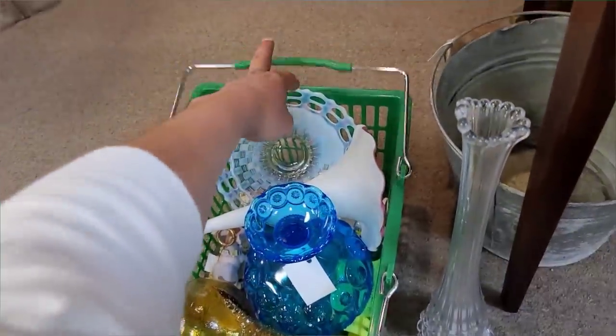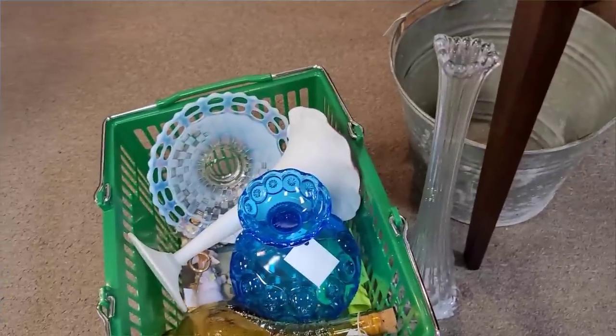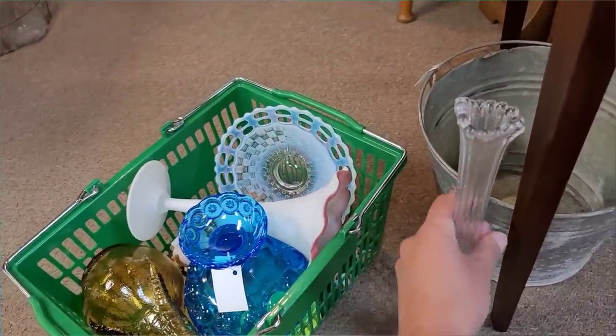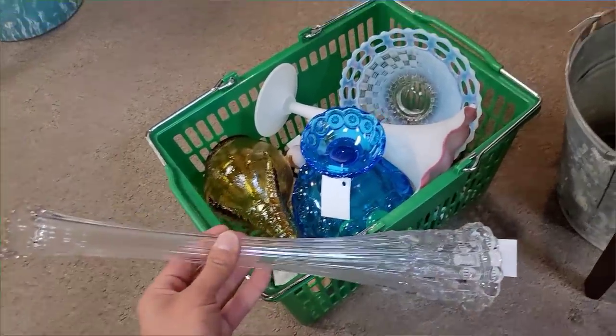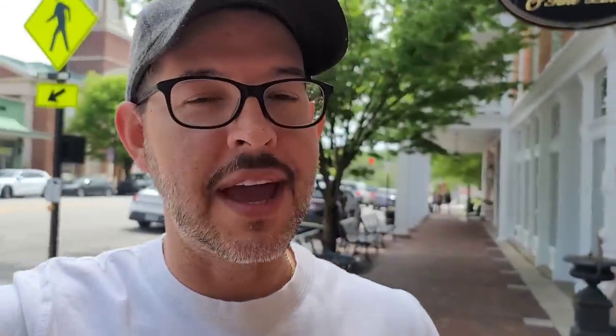It looks like our basket overfloweth. Don't forget the tiny treasures we have down below. I think that is everything we're going to go ahead and get for today — definitely a great shopping excursion. We'll do the final wrap-up outside. Well, there you have today's Shop With Me video back here in Lebanon, Ohio at Broadway Antique Mall. As always, down in the comments let me know what your favorite find of the day was, or the item you wished I had picked up. Either works, and you know I'd appreciate it. And until next time, guys, remember: keep it rusty, crusty, and dusty. Bye guys!